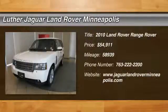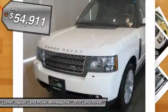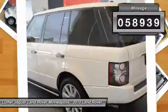The 2010 Land Rover Range Rover — the luxury that's more than luxury. It's quite apparent throughout our Range Rover heritage, and is priced below $55,000. This vehicle has less than 60,000 miles.